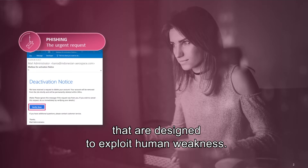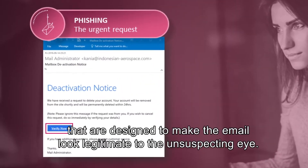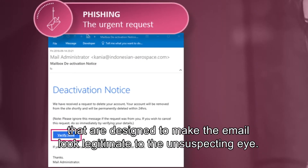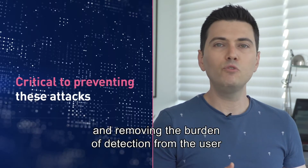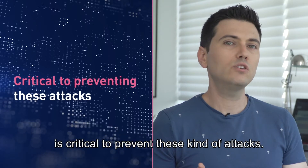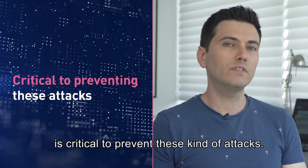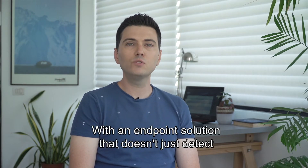Phishing emails include spoofing techniques designed to make the email look legitimate to the unsuspecting eye. So staying ahead of these cyber criminals and removing the burden of detection from the user is critical to prevent these kinds of attacks. The solution must go beyond simply detecting known threats.